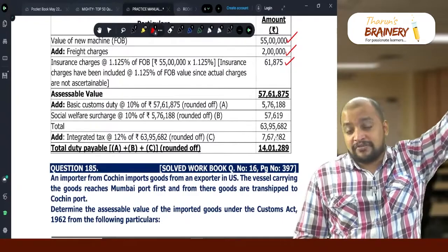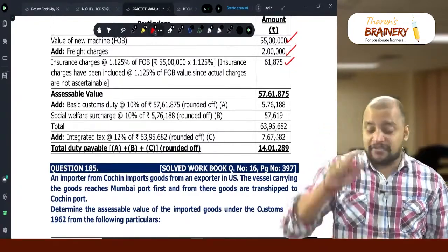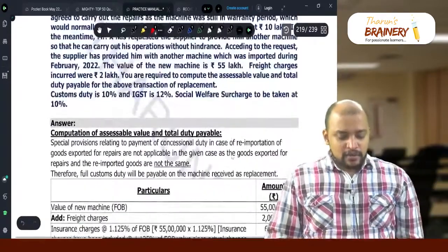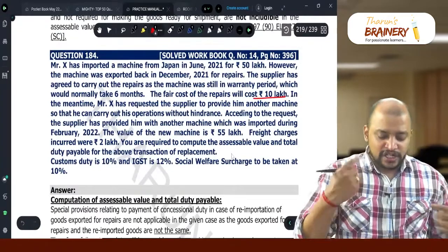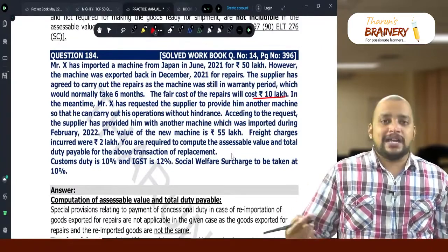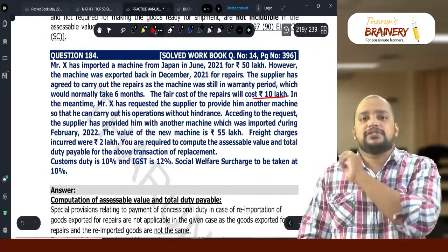Now, the one machine we exported for repairs — when it comes back after repairs, whatever is the fair value of the repairs, and freight and insurance both ways, should be added, and on that we need to pay customs duty. That will come under exemptions.